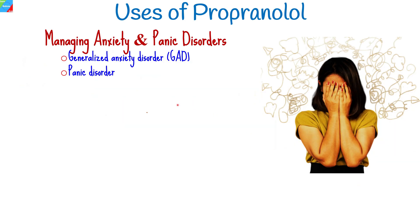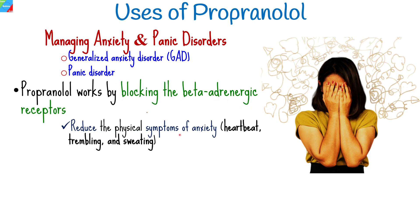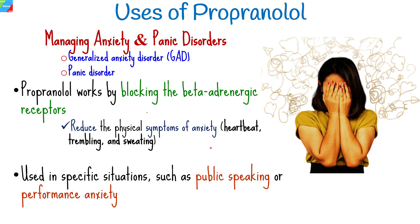Propranolol has also shown effectiveness in managing anxiety disorders, such as generalized anxiety disorder and panic disorder. By blocking the beta-adrenergic receptors, propranolol helps reduce the physical symptoms of anxiety, such as rapid heartbeat, trembling, and sweating. It is often used in specific situations, such as public speaking or performance anxiety, to alleviate symptoms and enhance performance.